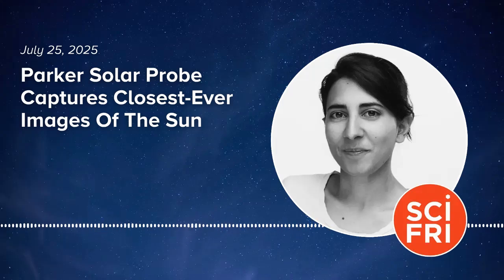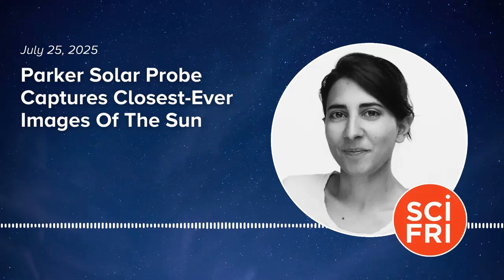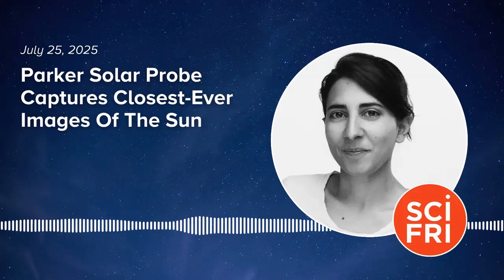Have you seen anything that upends our current thinking about the sun — anything that will make our textbooks obsolete? There are many things. We launched Parker Solar Probe to learn about big challenging phenomena that are not unique to our star — we see them on many other stars in the universe. What we are learning is getting us closer to a full understanding of these phenomena.